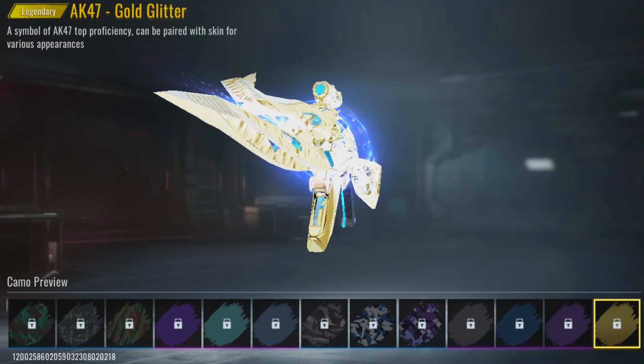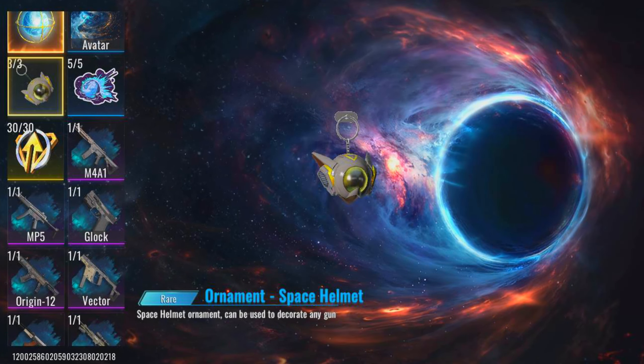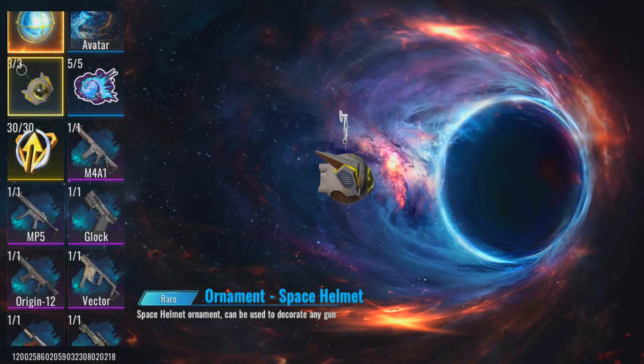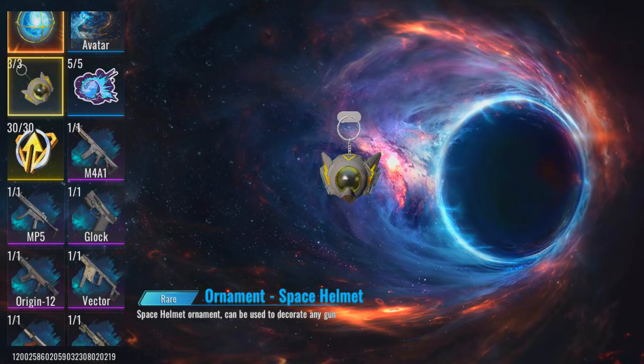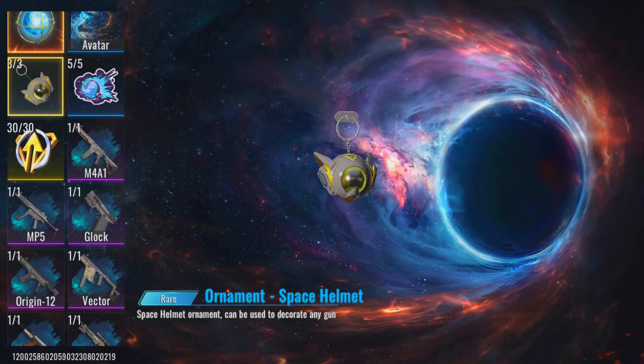Imagine rocking this skin in-game — your enemies won't know what hit them. And that reload animation, smooth as butter. This is the kind of skin that makes you feel unstoppable. I'm calling it: this skin is gonna be a game-changer. It's got that high-energy vibe that just makes you wanna jump into the action and dominate the battlefield.